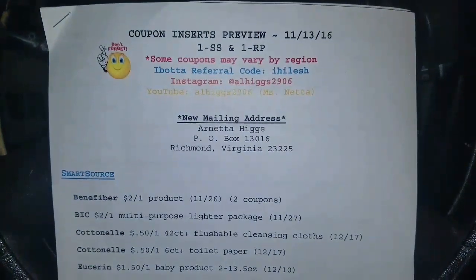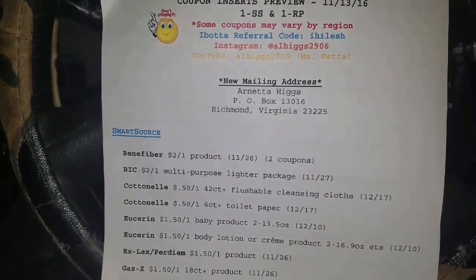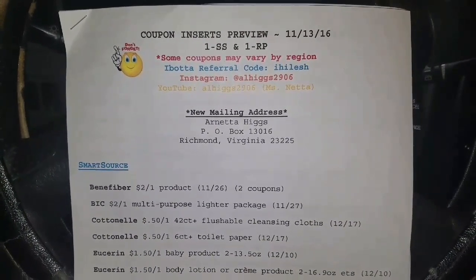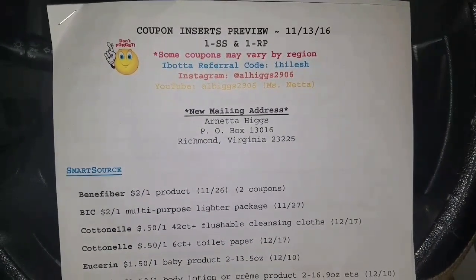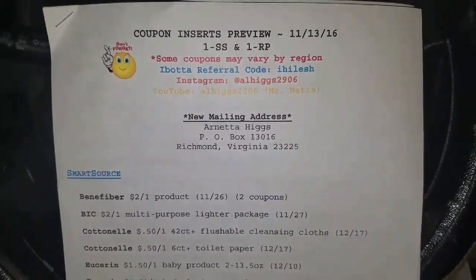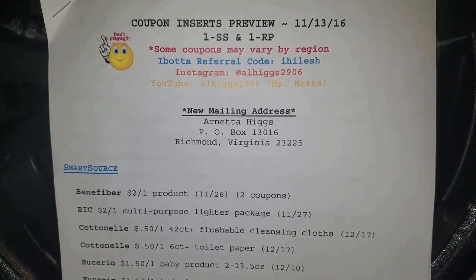Alright you guys, stay tuned because hopefully tomorrow I can bring you the CVS ad preview — that's my plan. But y'all know when you got a plan, God laughs. So I plan on bringing you the CVS ad preview tomorrow, and as far as I can see, there are some deals to be had. So stay tuned and make sure y'all tell your friends about me.